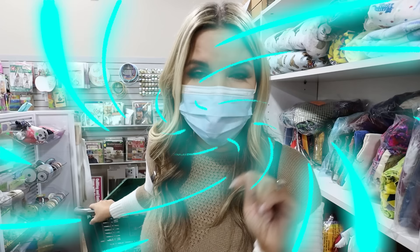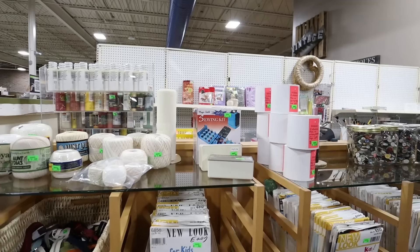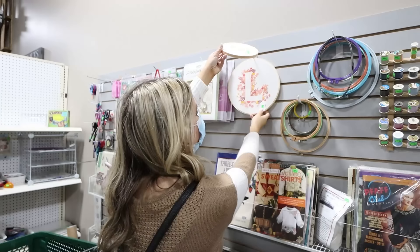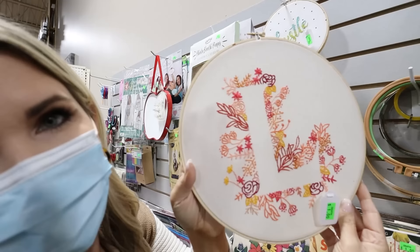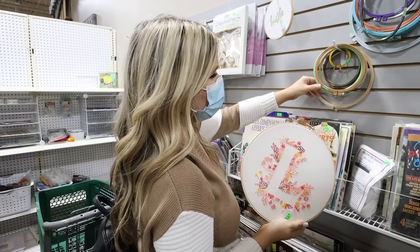The best thing about this thrift store is that they have an arts and crafts section with all kinds of fabric and supplies, so we're sure to find things at a great price. We found a cute embroidery piece for one dollar — so cute! I love all of these. They can be really pricey, so getting them for a dollar or two is a great price.